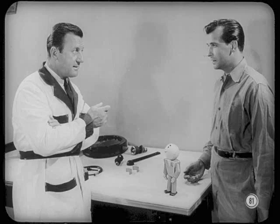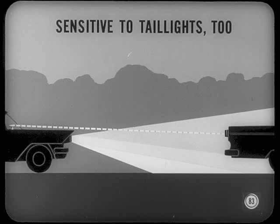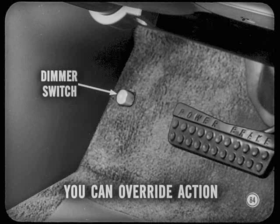Let's look at another optional feature for '59 — an electronic device that dims your headlights automatically. On the instrument panel, in line with the steering column centerline, it dims your lights when you're about 1,000 feet from an oncoming car and flicks them on bright again a half second after you pass. This device is sensitive to taillights too — when you come too close behind a car, it dims your lights so you won't blind the driver ahead. You can still override its action by using the conventional foot dimmer switch.